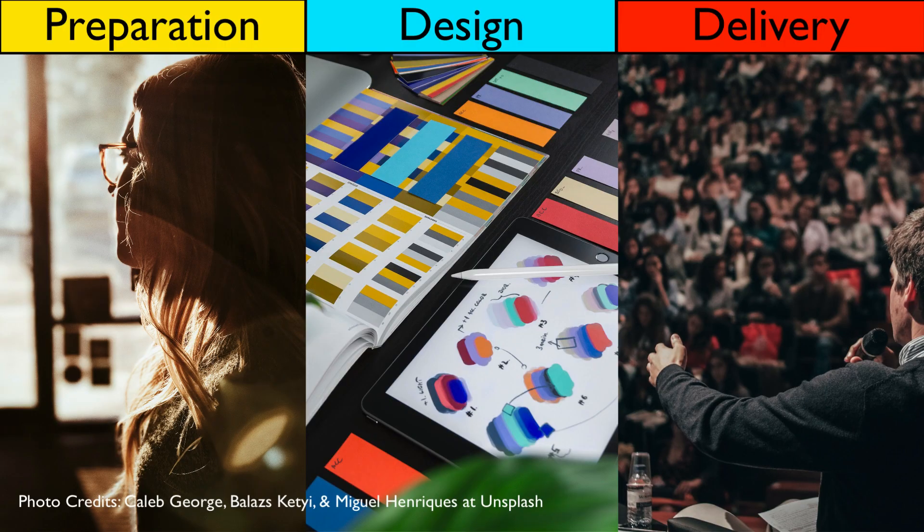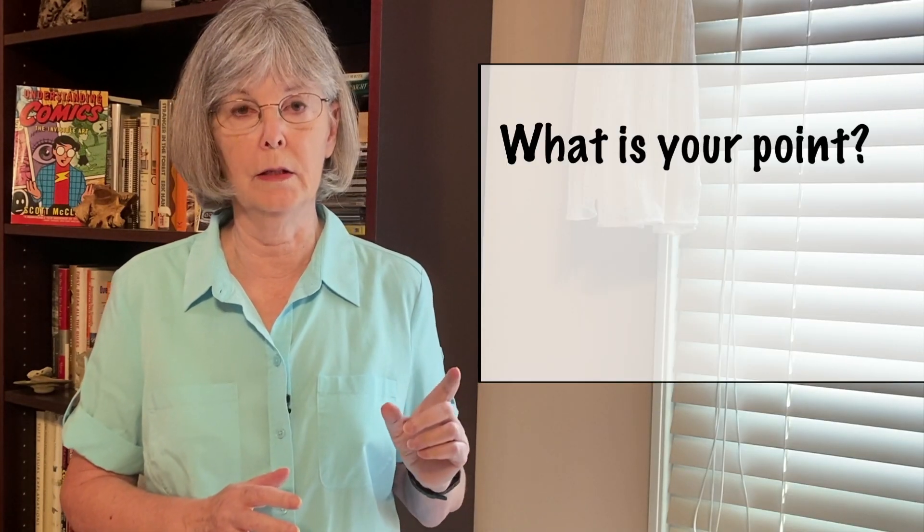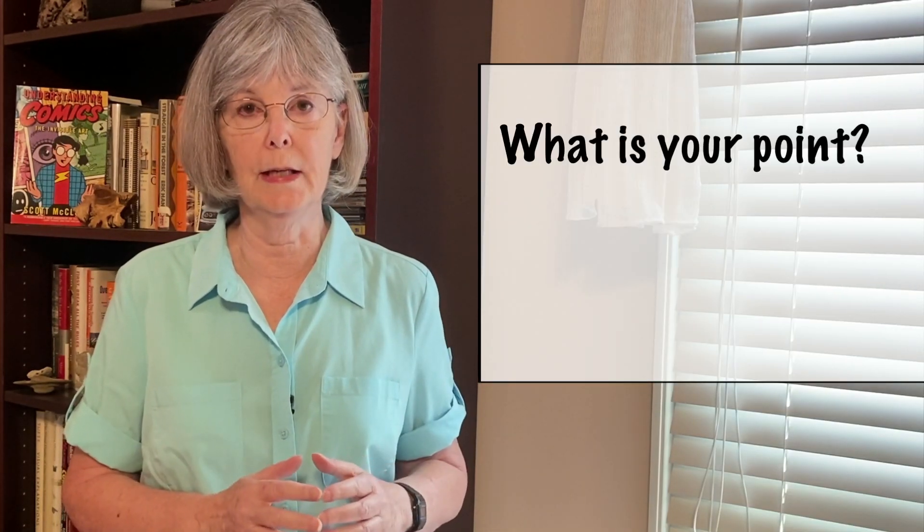A successful presentation depends not only on delivery skills, but also on careful preparation and a solid design. Let's begin with preparation. There are two important questions to keep in mind when preparing any talk, and you should ponder them right from the start. The first is, what is your central point, the core message you want to get across?